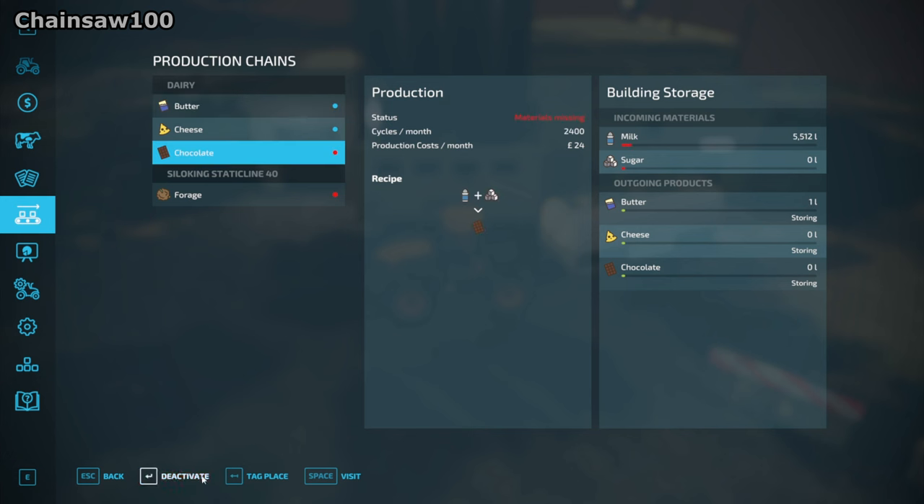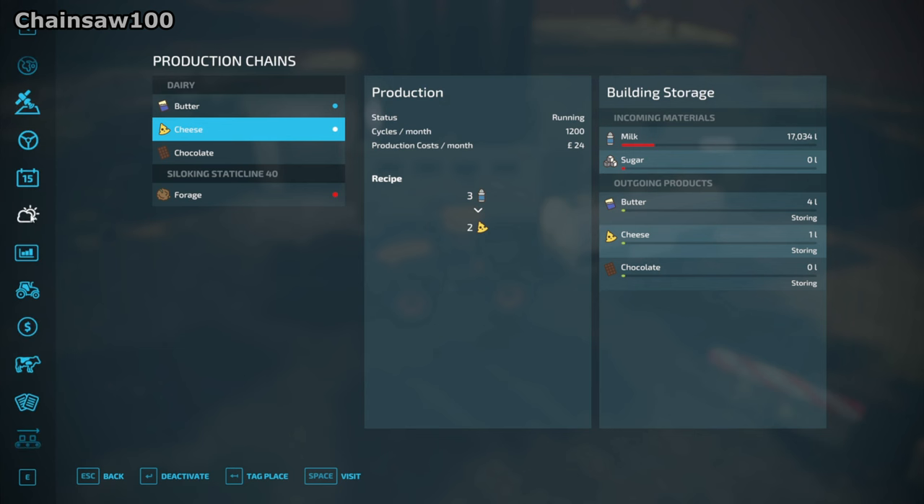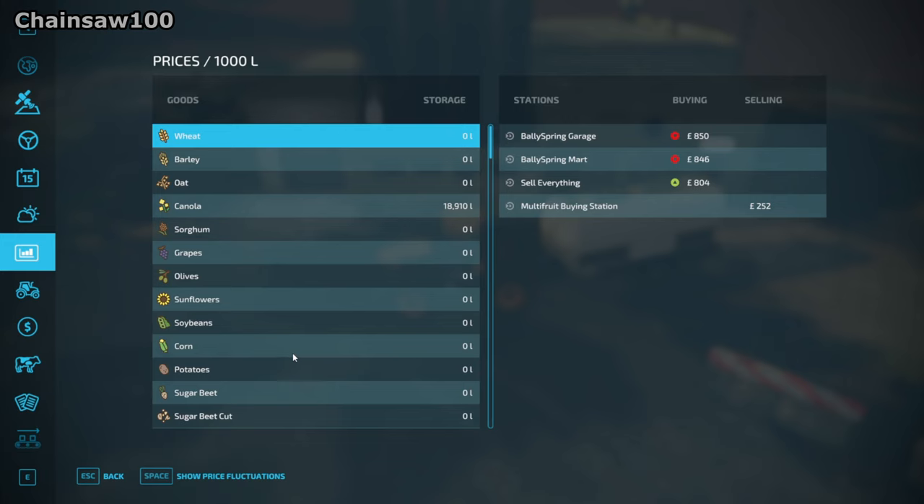It's already running. I'll deactivate the chocolate because we haven't got any sugar, but we can make cheese and butter so we'll do that. I'm thinking we probably need to get a forklift down here to load them, or we could set them to auto-selling but we probably won't get as much money then. I'll have a look to see when the best price is to sell each one and see which one is worth concentrating on the most.